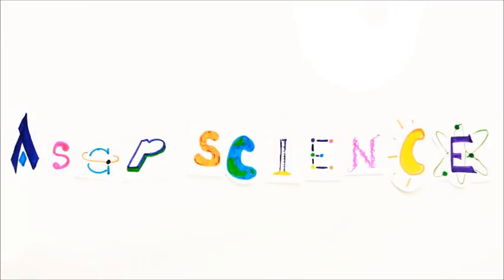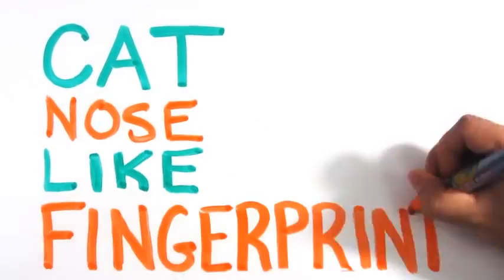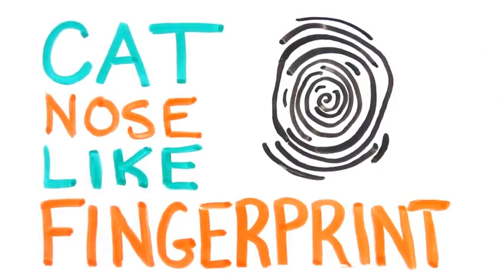The internet loves cats, but did you know the print on a cat's nose has a unique rigid pattern just like a fingerprint?